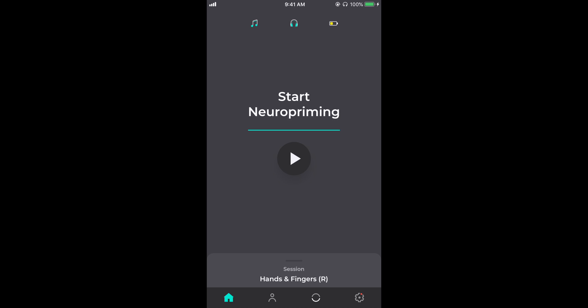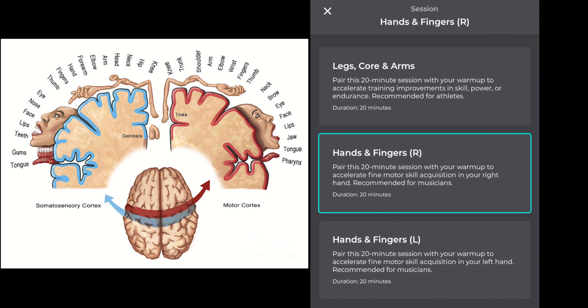Your choice of priming depends on what exercise you want to do — this is primarily between arms and legs and hands and fingers. Your choice will cause the device to stimulate a different area of the motor cortex, based on the distribution of what's called the homunculus, which has been very well established by the scientific community. Basically wherever you are on the motor cortex it corresponds to a different body part.